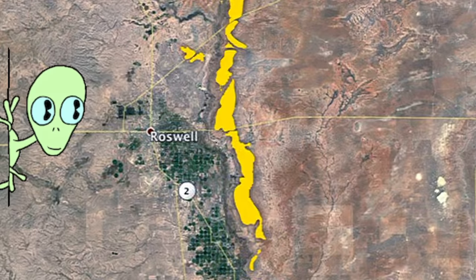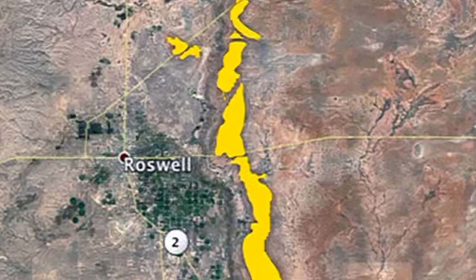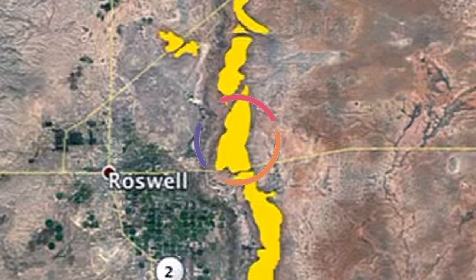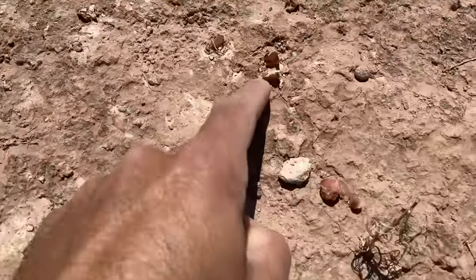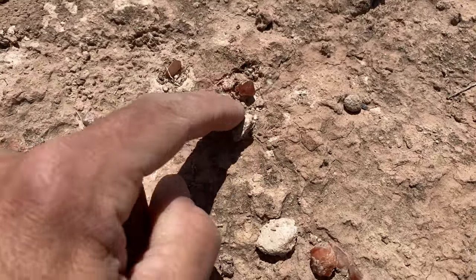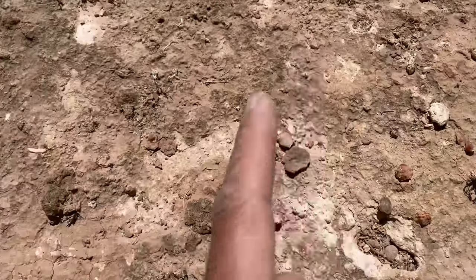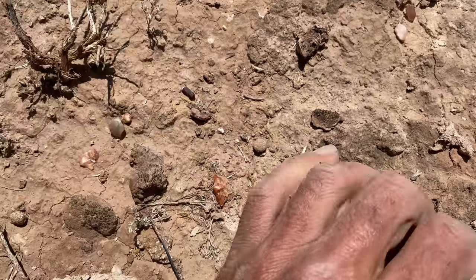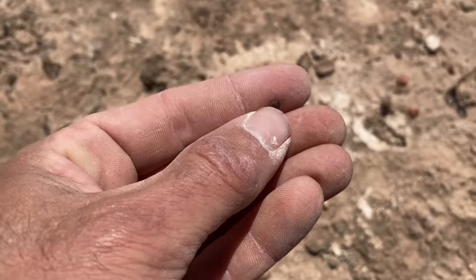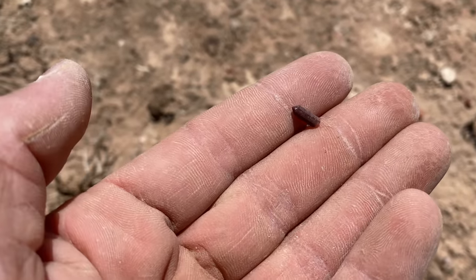Today we're digging just east of Roswell, New Mexico. All that yellow is high potential area for crystals, and today we're going right there. I found a pretty good area and you can see they're just right on the surface here. There are a lot of reds, but check this out — this one is so dark red.